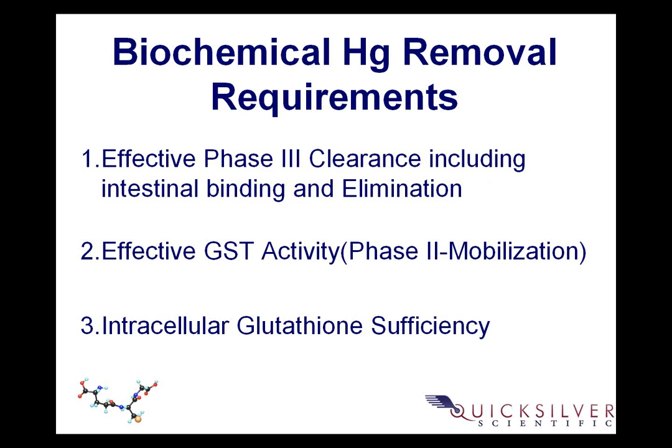What are our biochemical mercury removal requirements? First is opening up phase 3 clearance, including intestinal binding and elimination. Because those final doors go down into the intestines, we have to ensure they're open — anytime you block those doors, you block all of the upstream chemistry. Then number 2, we need effective GST — that's glutathione S-transferase activity. These are the phase 2 enzymes at the cellular level responsible for linking mercury to glutathione to create the complex that is then shuttled out of the cell, into the blood, into the liver, and out into the small intestine.